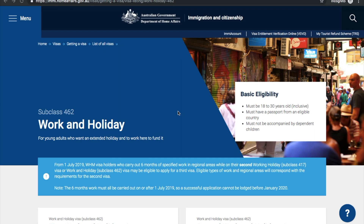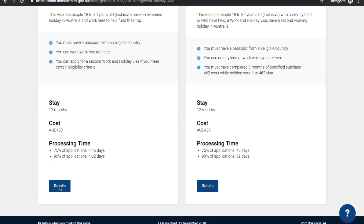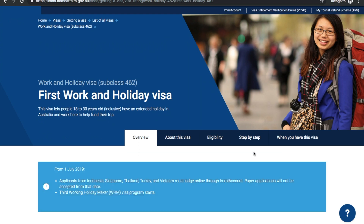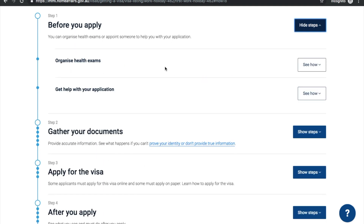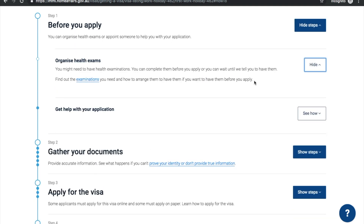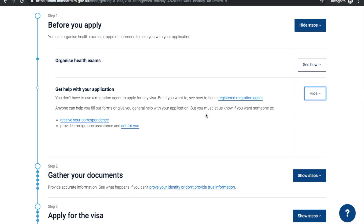Now if you know which visa you want to apply for, you can go through the steps to complete the application. For this example we'll walk through the subclass 462, as this is the one we applied for. Scroll down, click the 'Details' tab, then click 'Step by Step.' Step one — before you apply — show the steps to organize any health exams. Jenny and I did not have to do any health examinations; they ask some basic questions during the application.